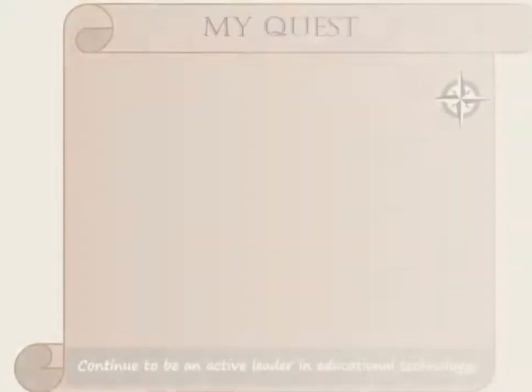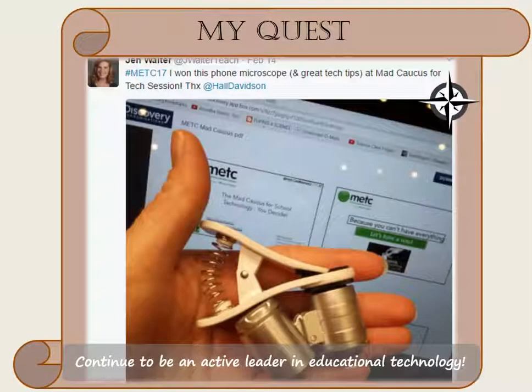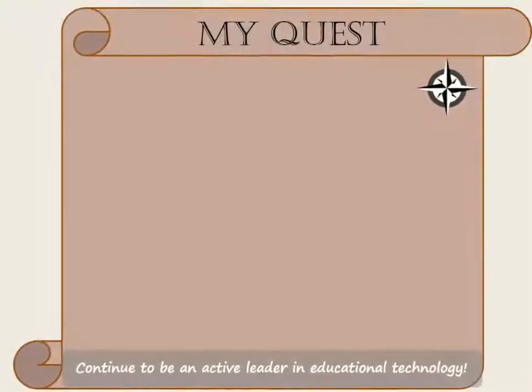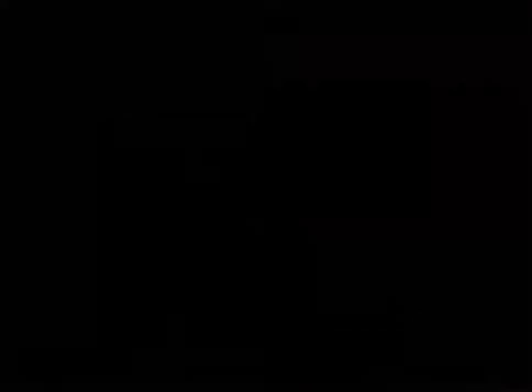A quest is also a search for knowledge and answers. I feel every good teacher is also a curious student. I am always searching for new techniques. I am a level 1 and level 2 Google certified educator and a trained Discovery Network educator.